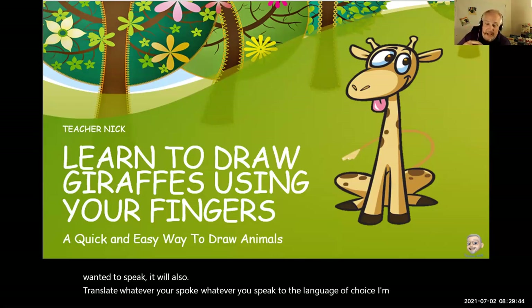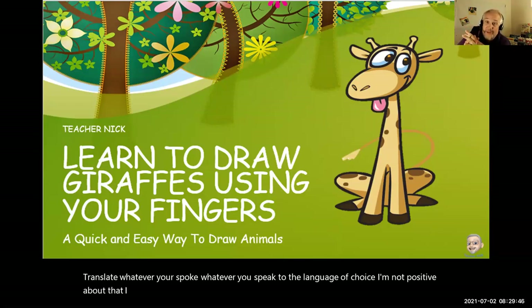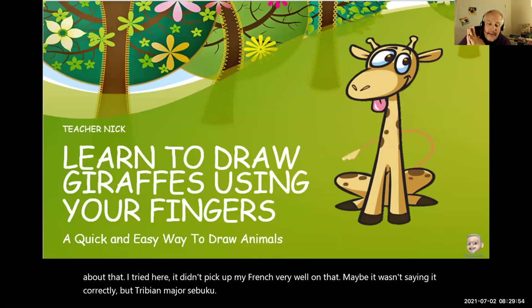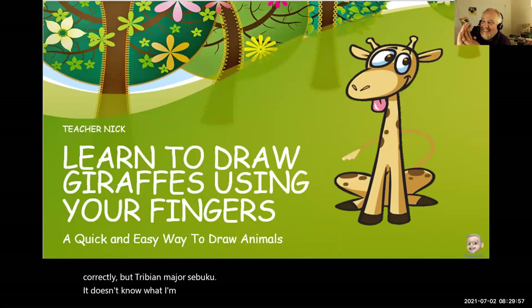I'm not positive about that. I tried it here and it didn't pick up my French very well. Maybe I wasn't saying it correctly, but it doesn't know what I'm saying.